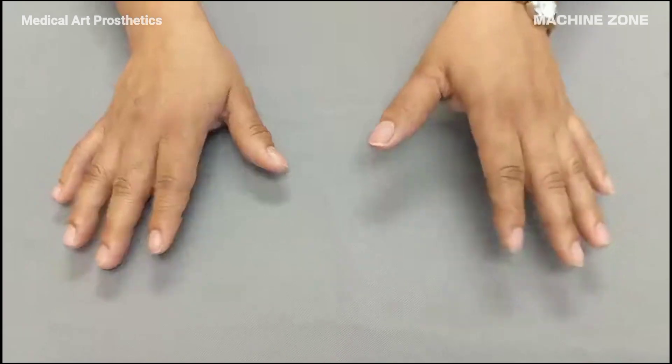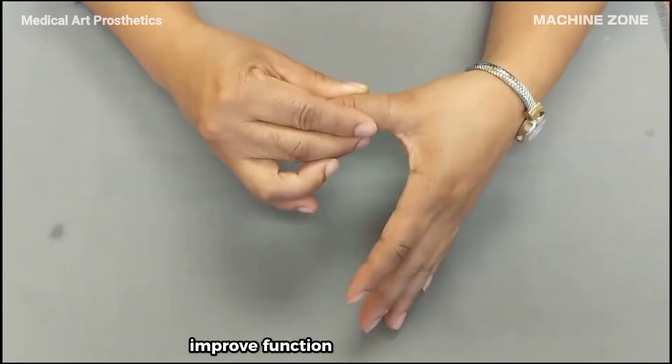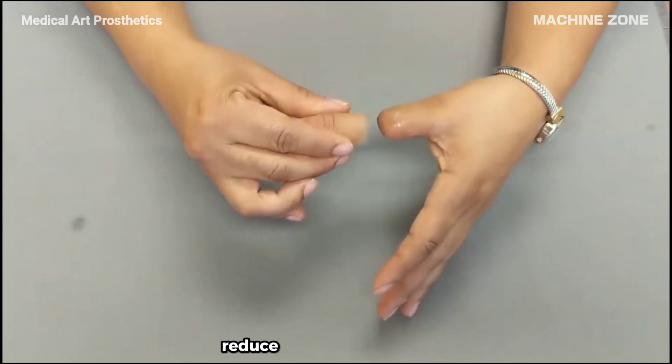Benefits of prosthetics include: restoring mobility and independence, improving function and quality of life, reducing pain and discomfort, and enhancing appearance and self-esteem.